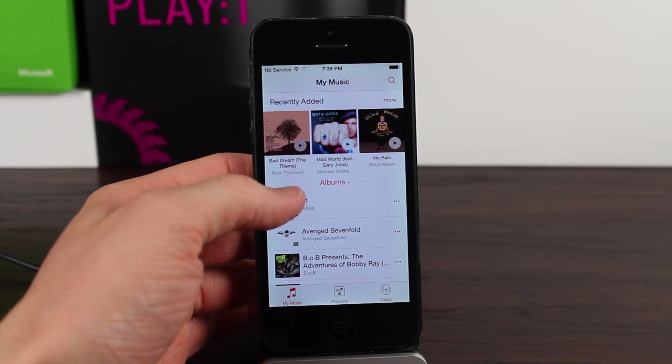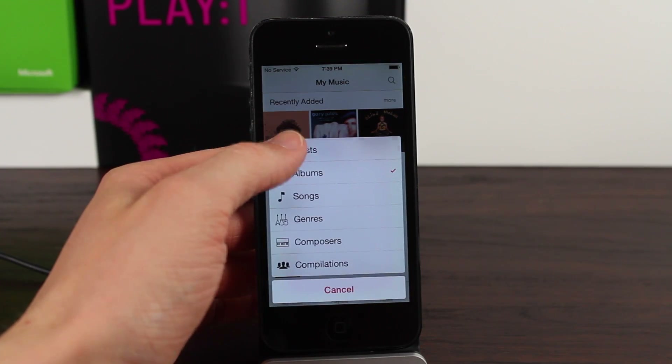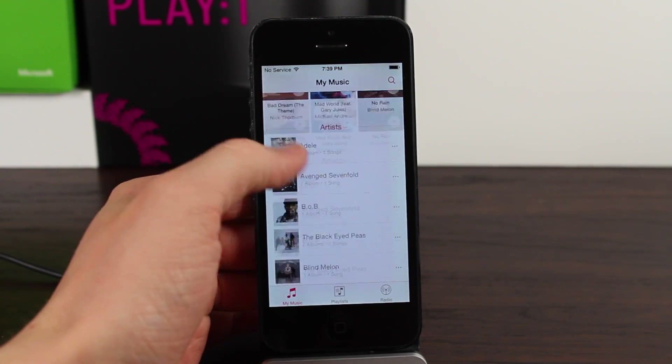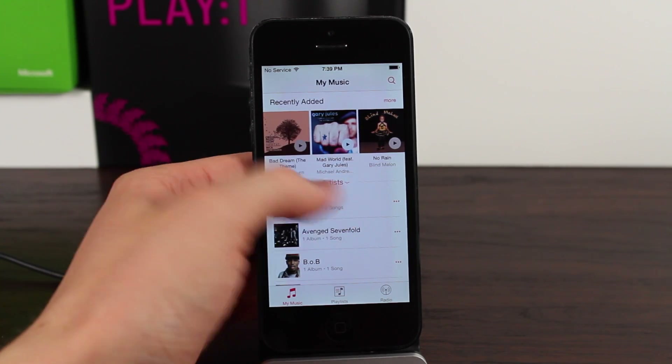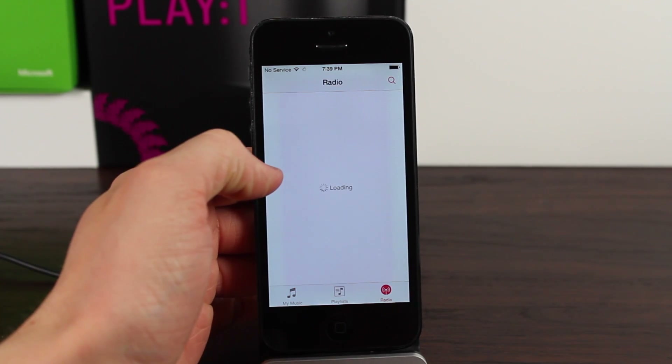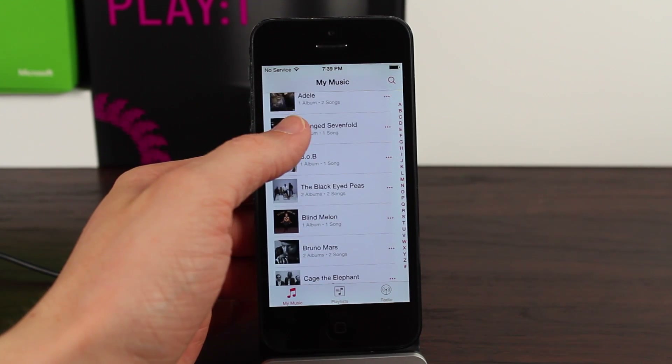I think it's very cool that you can customize it now, because artists, albums, songs, and genres used to be on the bottom of the app. We'll talk about the new navigation options in just a moment, but first I want to show you guys the artist view, and then of course the really nice-looking now playing view.